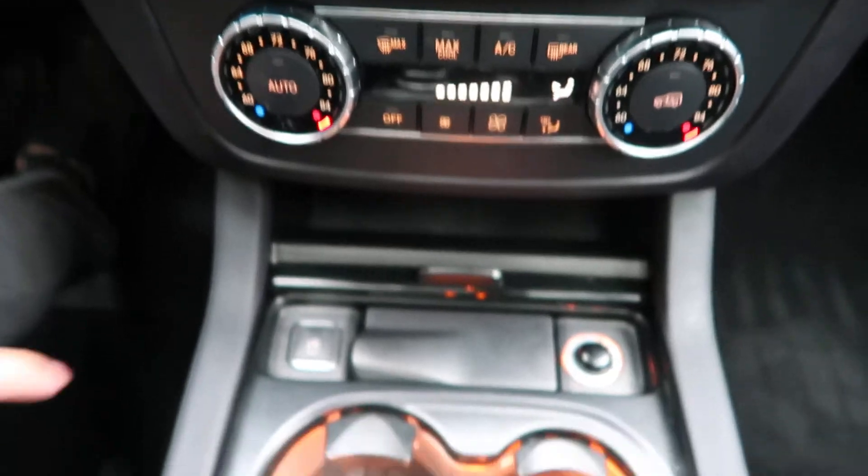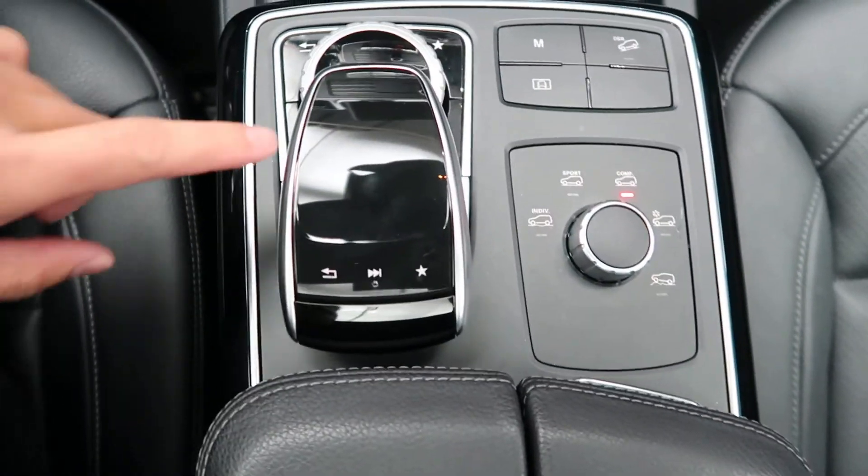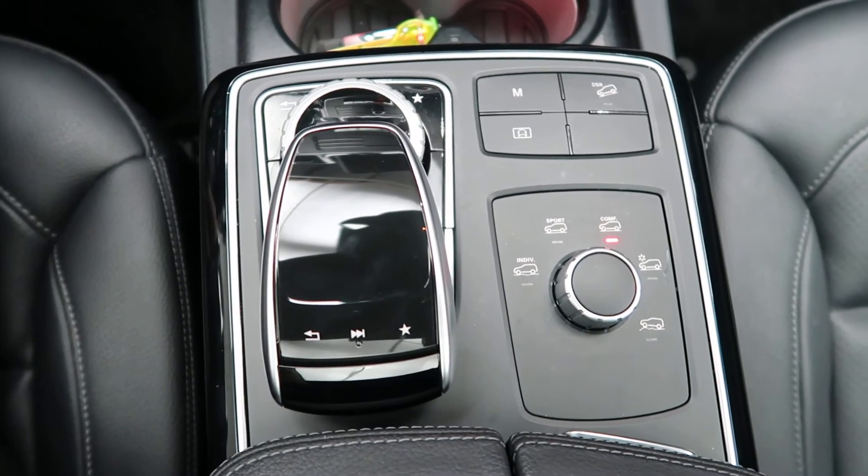Heated seats. Dual climate controls. Heated and cooled cup holders. Touchpad and wheel for the infotainment center. Dynamic select for different driving modes.